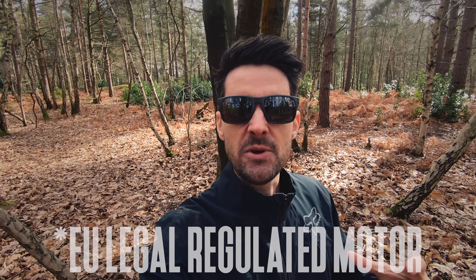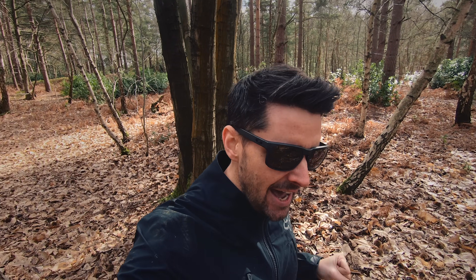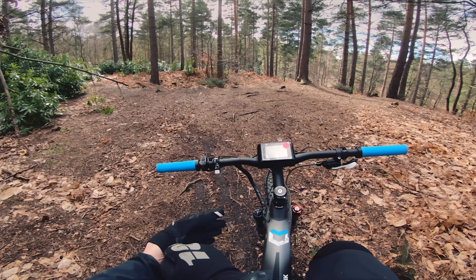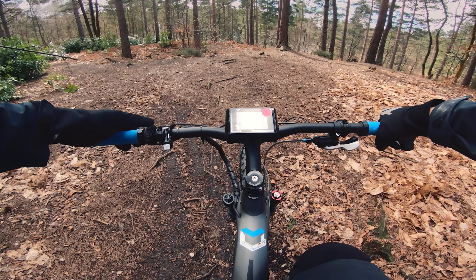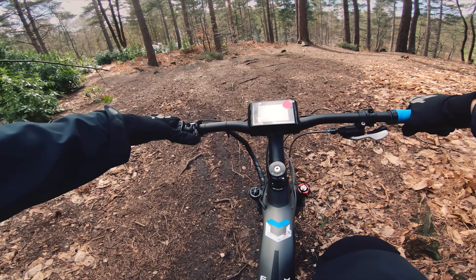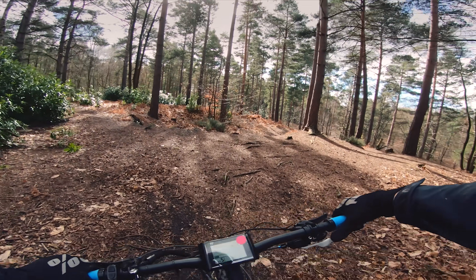Now I am in my local woods and I know some real steep sections here that I just cannot climb on the most powerful motor out at the moment, which is the Brose Mag S motor — 90 Nm of torque, magnesium cased, pretty pokey, pretty powerful — but the TQ is just in a different league. I'm going to turn it up to volume number 11, most powerful. There you go, most powerful mode is 5.